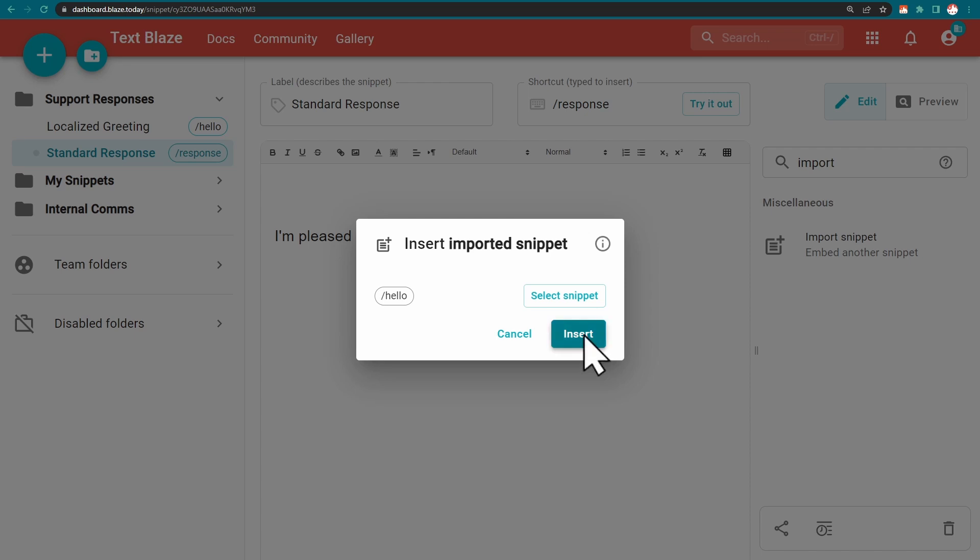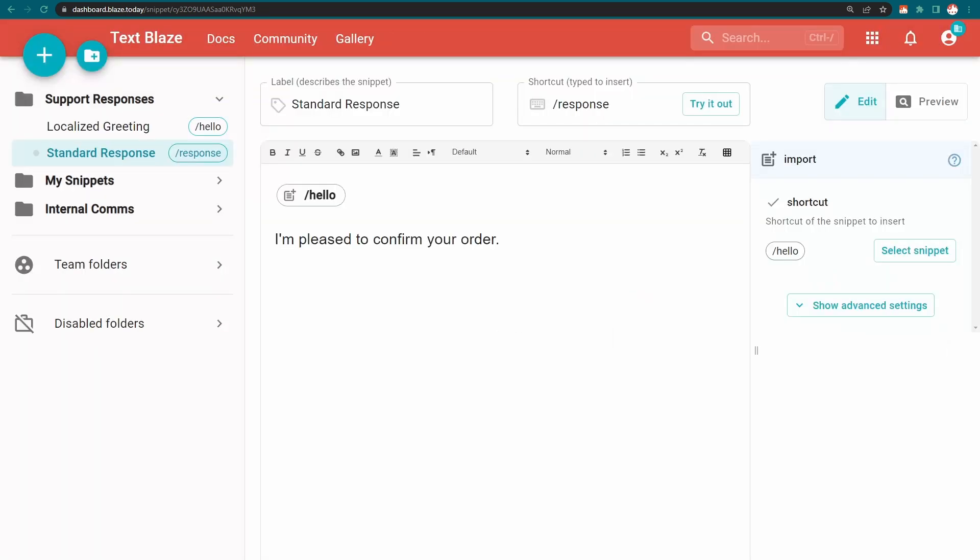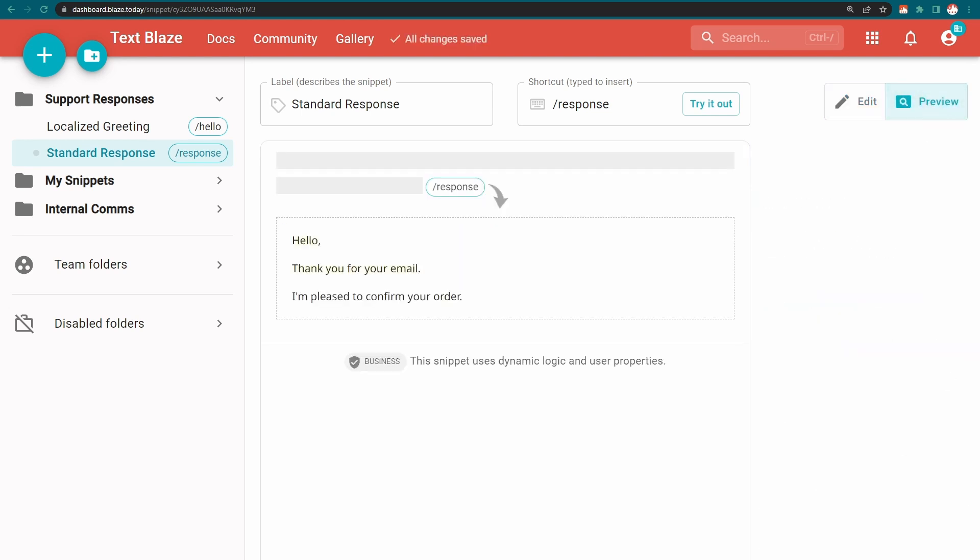For example, an ID for a package — the imported macro would catch that ID from somewhere and paste it into the macro, so you just use that snippet instead of typing out that whole piece of code.